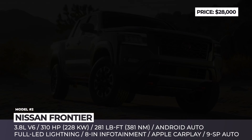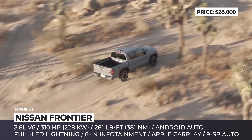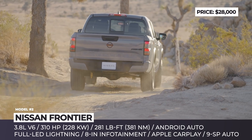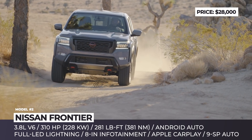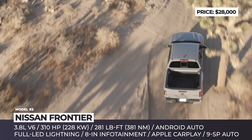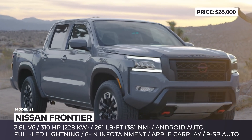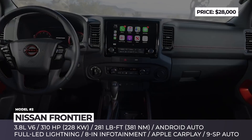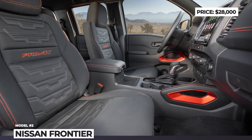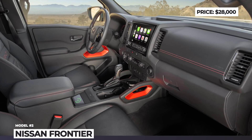The 2022 Nissan Frontier builds a bold front fascia with a tall black-painted grille, raised vertical fenders, prominent hood, and a modern split headlight design. The pickup gets a standard naturally aspirated 3.8-liter V6 that makes 310 hp and 281 lb-ft of torque, paired to a 9-speed automatic transmission. Regardless of the trim level, expect a standard 8-inch infotainment system with Apple CarPlay and Android Auto integration and Nissan's zero-gravity seats. Serious off-road fans should opt for the higher Pro 4X version that adds Bilstein off-road shocks, electronic locking differential, and underbody skid plates.